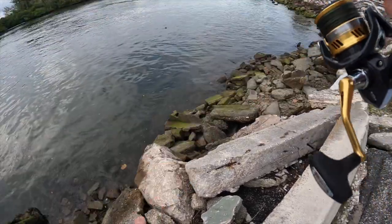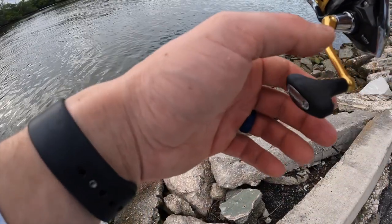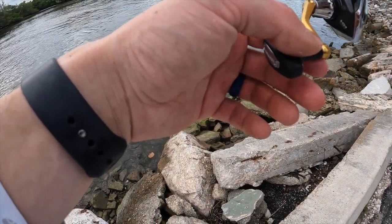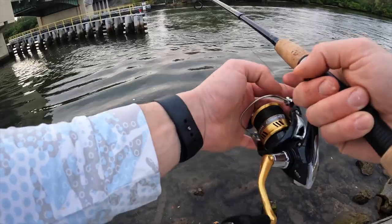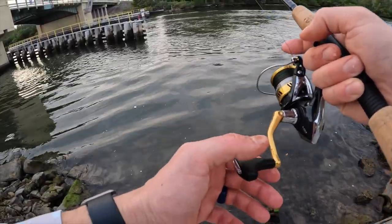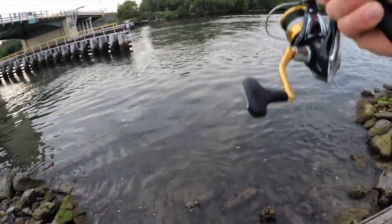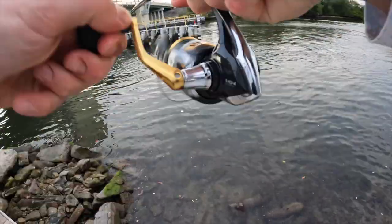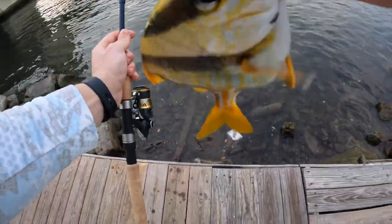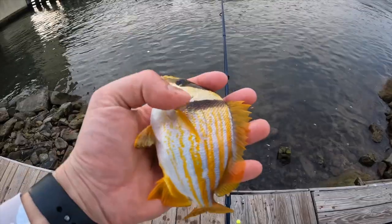We're now on the intercoastal. There's a little bit of an eddy right here — it's not deep at all right there, but there's definitely fish. There we go — it feels a little bit bigger. I think it might be a porkfish. Heck yeah! We've been trying to catch one of these guys all morning. Finally got one right at sunset.